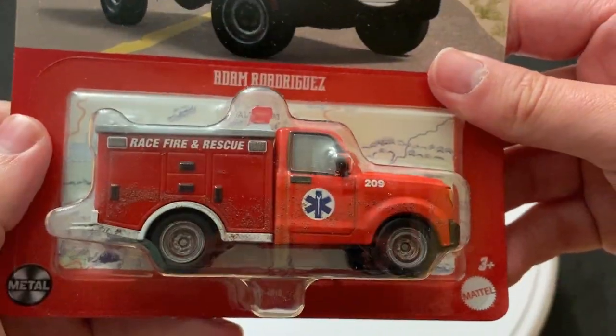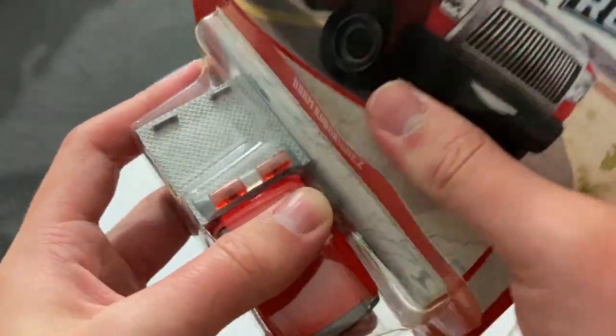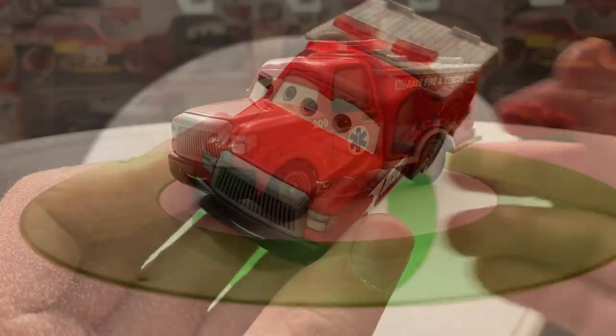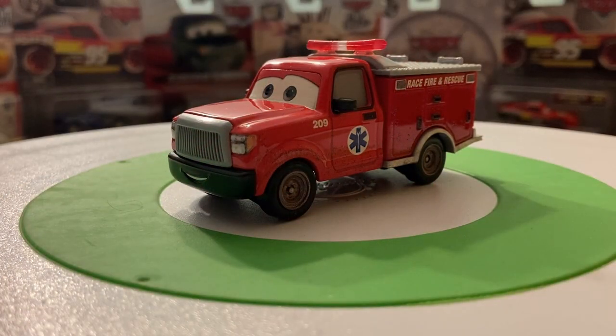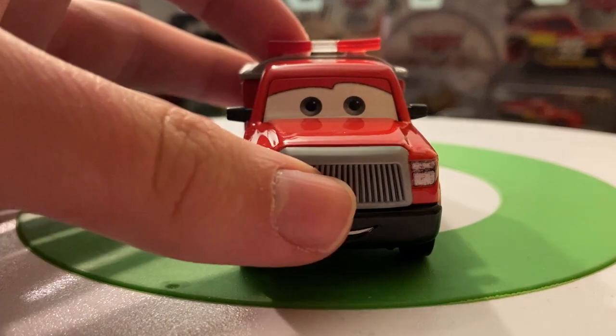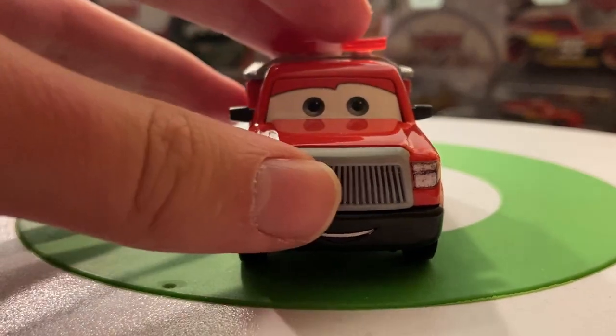Enough rambling — let's get Adam here out of the package. Here's Adam Rodriguez out of the package. That was a very smooth opening; I haven't had a smooth one like that in a while. Here he is out of the package and he does look pretty good.